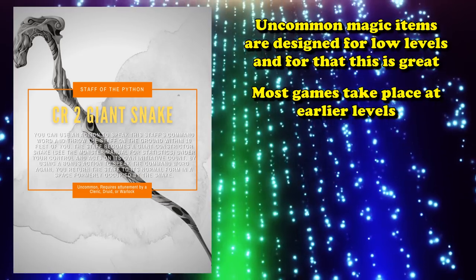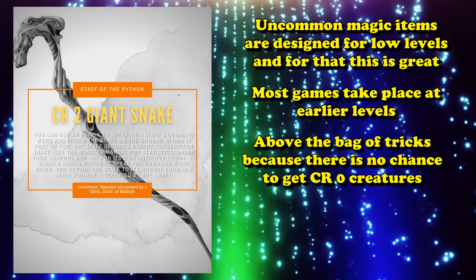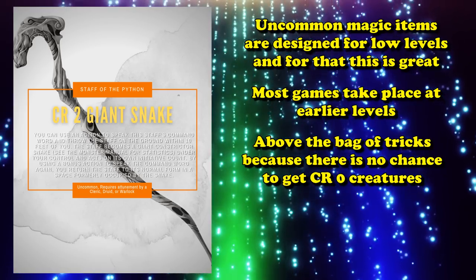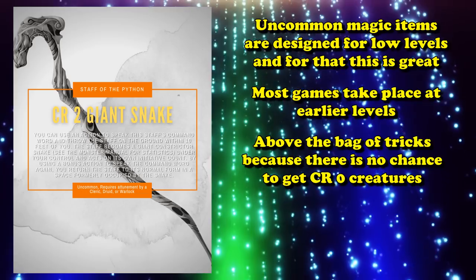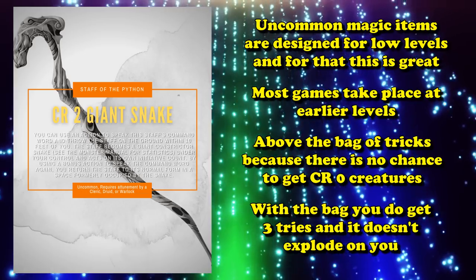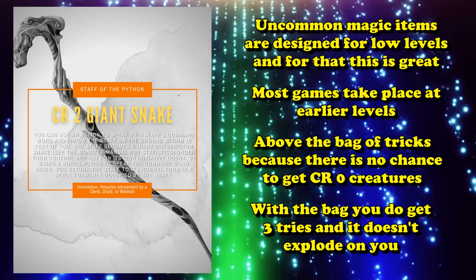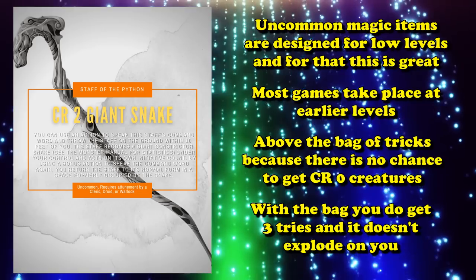The Staff of Python ranks above the Bag of Tricks because you're guaranteed to get a CR 2 creature, while the Bag of Tricks only has a chance to give you one — though you do get three tries per day, which is a pretty good chance. And unlike the Staff, you don't have to worry about the Bag of Tricks destroying itself when the animals die; you just get three summons per day every day with no real downside.